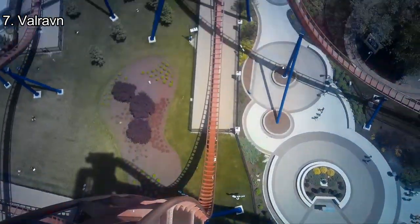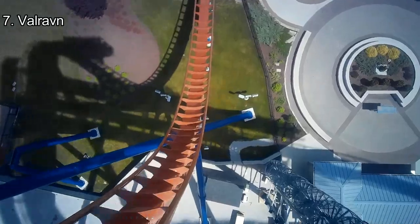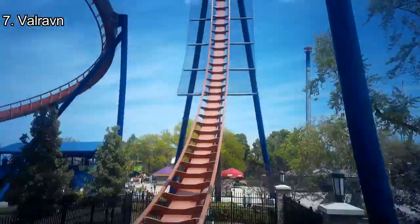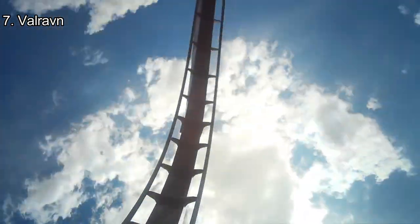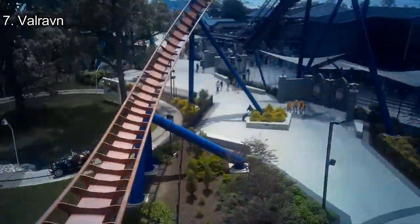Number 7: Valraven. While this coaster is a little hated by enthusiasts for the short and unoriginal layout, I can't deny that this ride has some great airtime and drops. The first drop has airtime for the whole duration, and the third inversion has some great hangtime. Valraven is just a pure fun coaster.